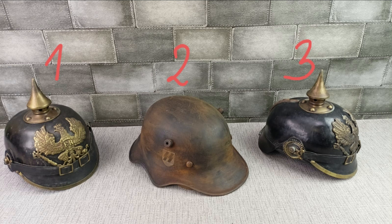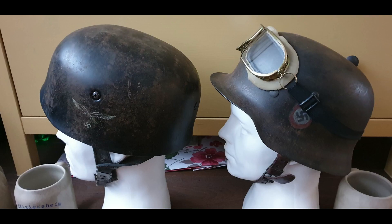Some pickelhaube — surely a new collector would not realize these are not old and could make a costly mistake. The goggles are laughable. There's a Luftwaffe paratrooper helmet — exceptionally rare, very very valuable.